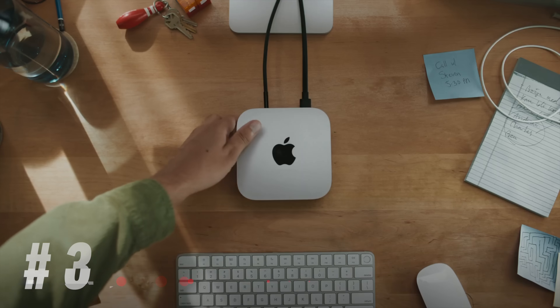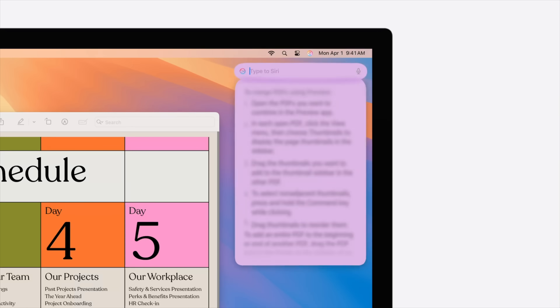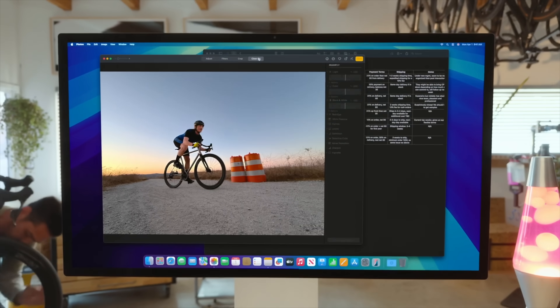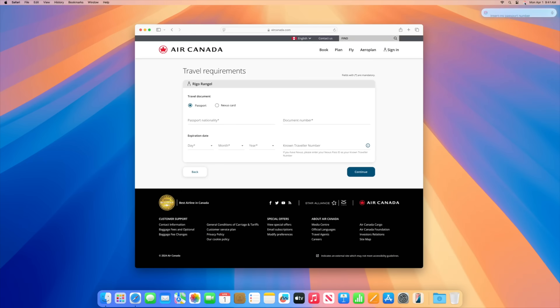Now for number eight: faster Neural Engine performance for Apple Intelligence. We already know the M1, M2, and M3 chips all support Apple Intelligence, which is cool — but the M4 series chips are a lot faster in terms of Neural Engine performance, which means you can do more AI tasks on-device.